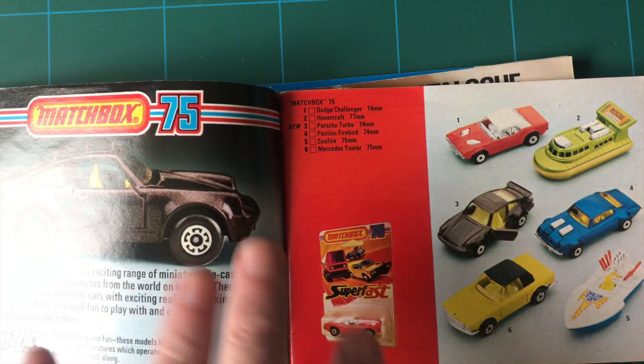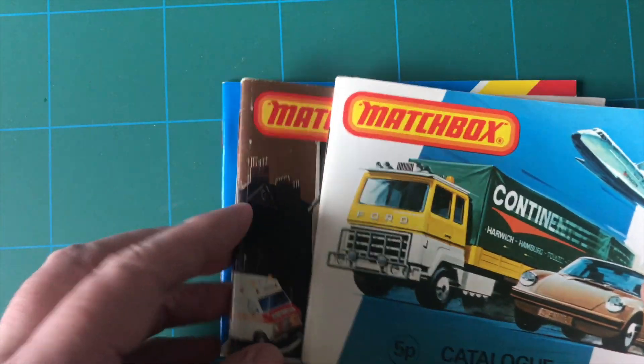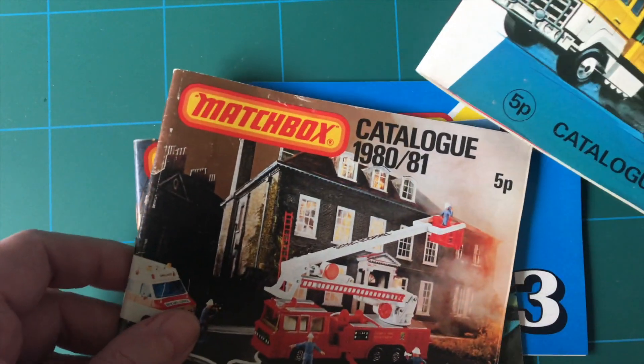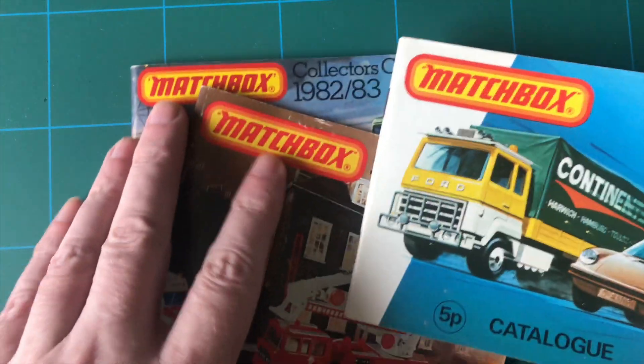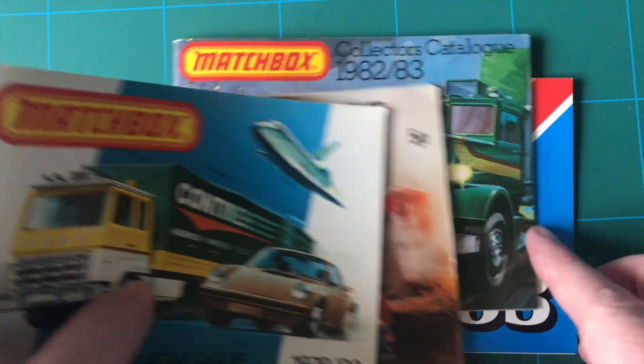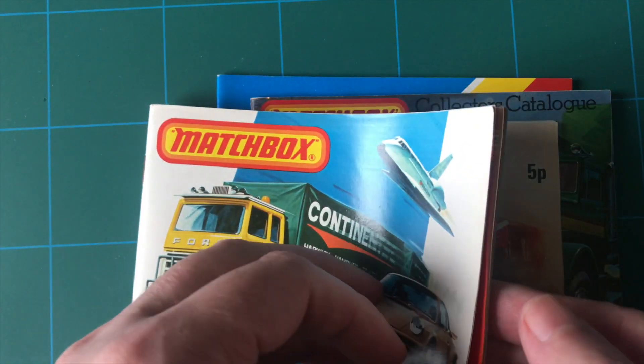I'm just going to go through some of them - I've got four here: 1979, 80, 82, 83. A couple are probably similar - I mean the 80 and 83 - but we'll go through them.